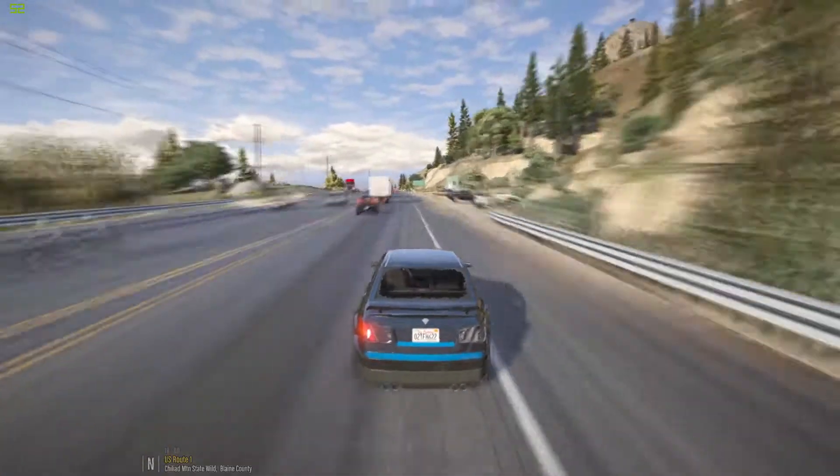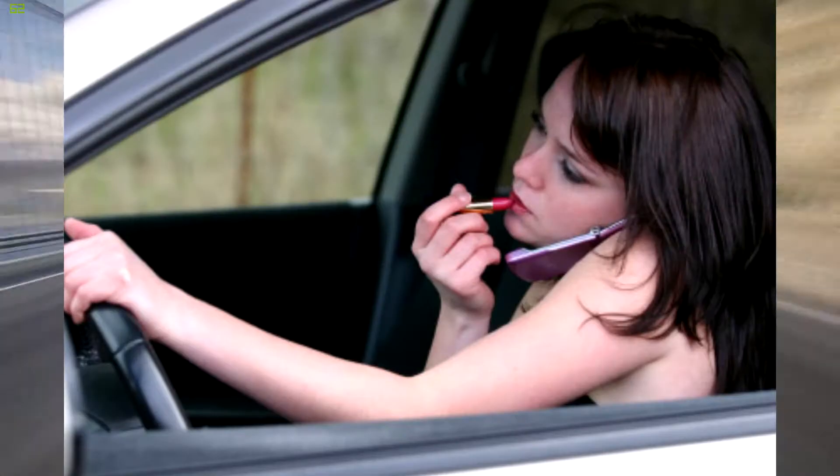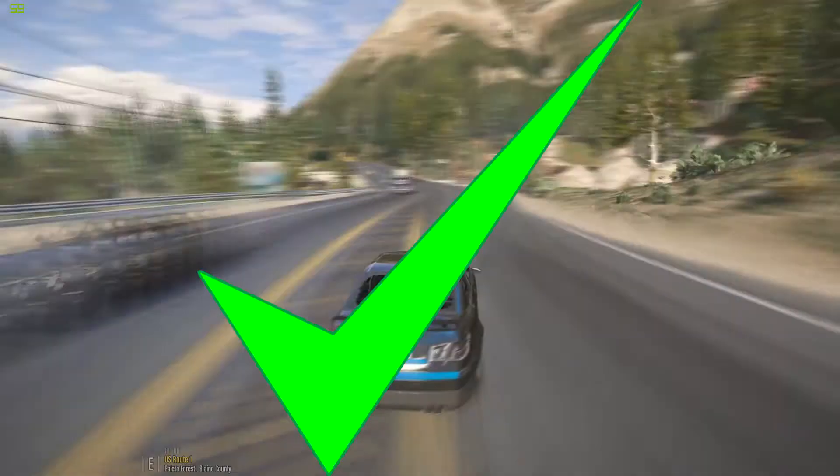In conclusion, just watch your speed, use your turn signal, keep an eye out for others, and don't let yourself get distracted, and you'll do just fine on the highway.